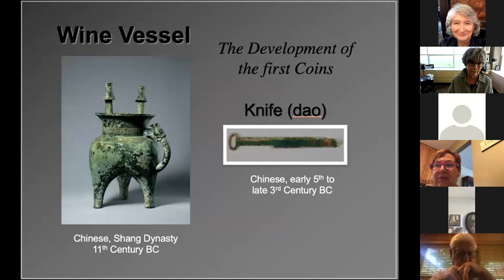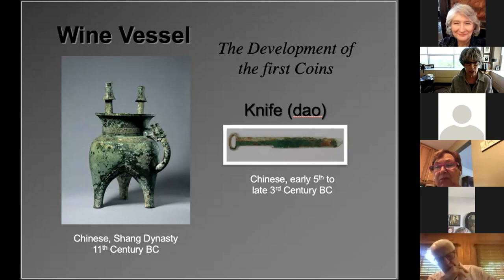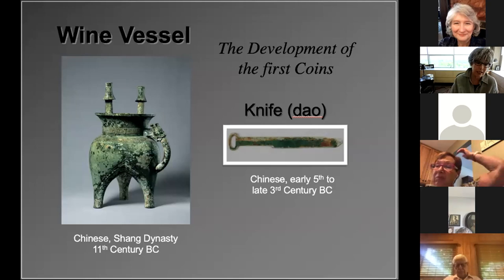Ritual bronze vessels were symbols of wealth and importance in the Shang Dynasty in ancient China. The king would give a loyal officer payment for service, such as cowry shells, and the officer would then commission the making of a vessel in honor of his revered ancestor. Around 770 BC, the Chinese moved from using actual usable objects — such as tools or weapons — as a medium of exchange to using miniature replicas cast in bronze, similar to the small knife you see here. Due to impracticality — nobody wants to impale their hand on a sharp knife in their pocket — these tiny bronzes were abandoned for objects in the shape of a circle, which became something like the first coins.